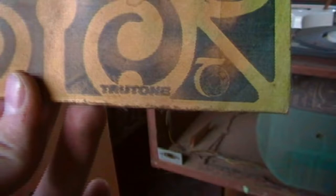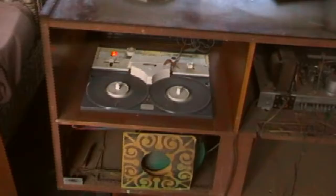Weirdly the 7-inch single case was on the reel-to-reel side and not the record side. We then found the original paper mat that would go over the record platter. We messed around with it and found that the amplification circuitry is not working.